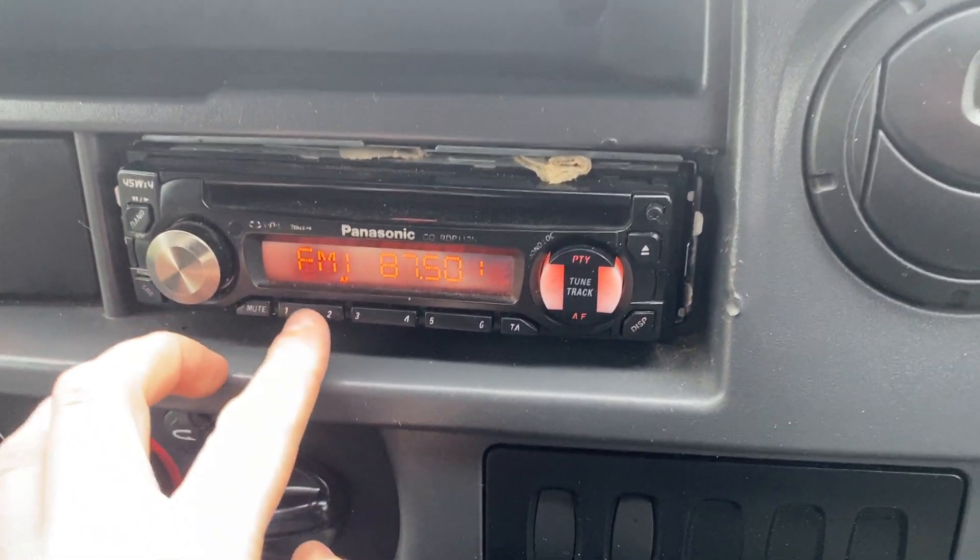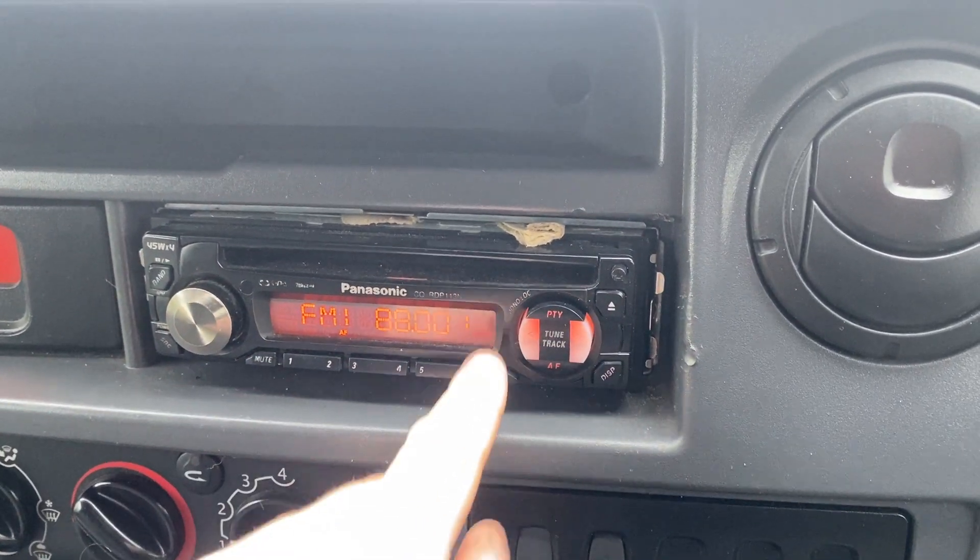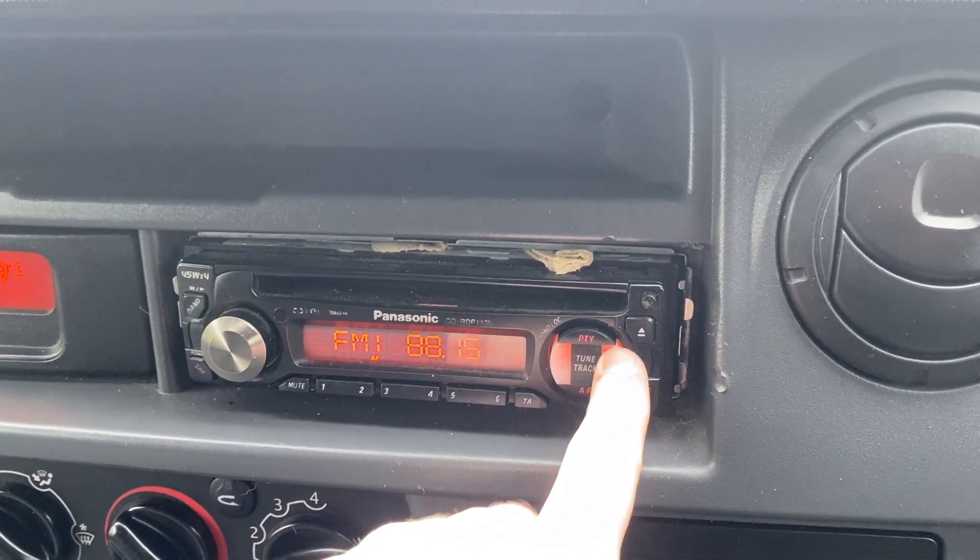The radio works fine — turns on and off. There's very poor signal around here so we'll have to leave it at that.